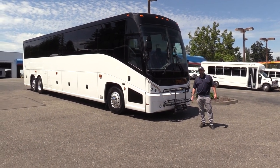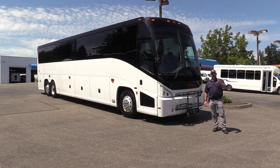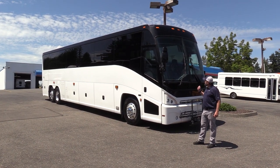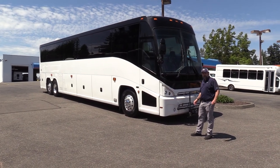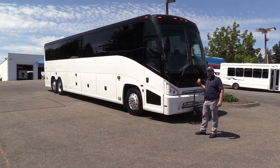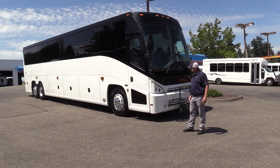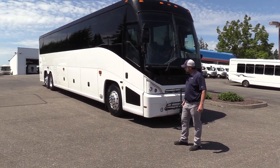Good afternoon everyone, this is Eric, Northwest Bus Sales. Appreciate your time checking us out. Me and Jack spent some time with this — Jackie's behind the camera, my nephew — and we are big fans of the MCI J4500. This is a 2013, 56-passenger. This thing is clean; I think you're gonna love it. Let's cruise inside and give it a look.